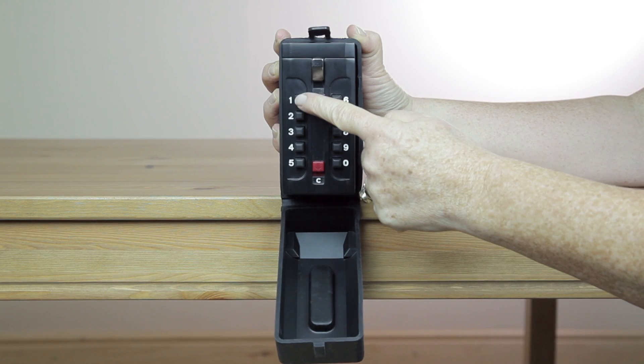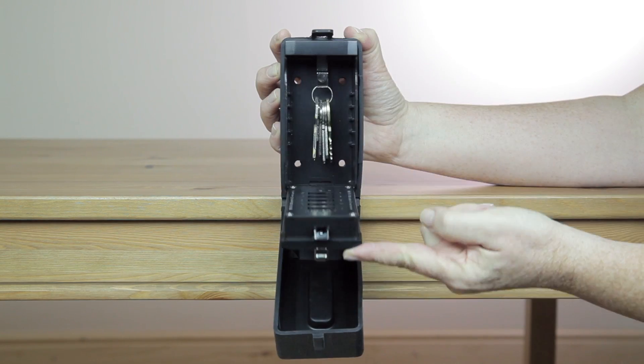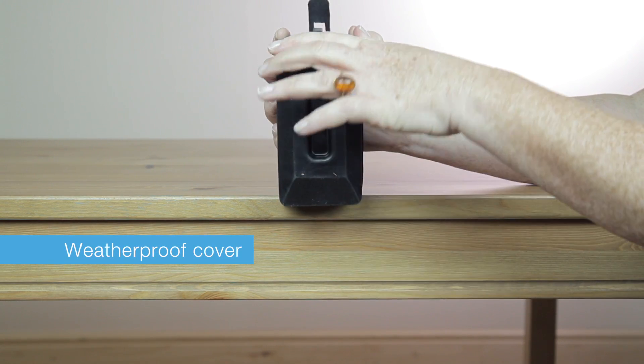This can reduce the risks associated with rushing to answer a door if your mobility is limited, reduce the risk associated with answering the door to unknown or speculative callers, and can also avoid having to leave keys under a mat or with neighbours.